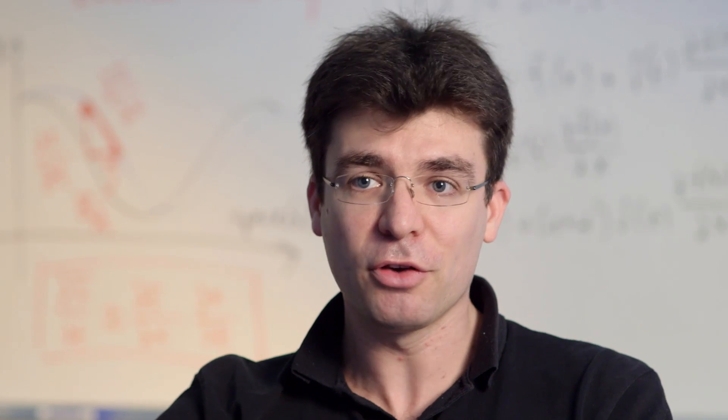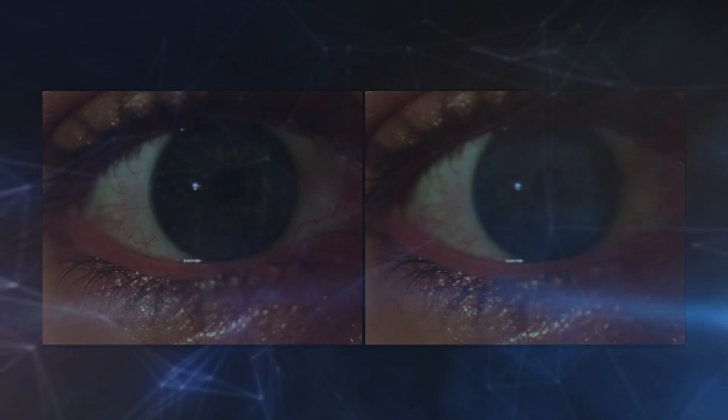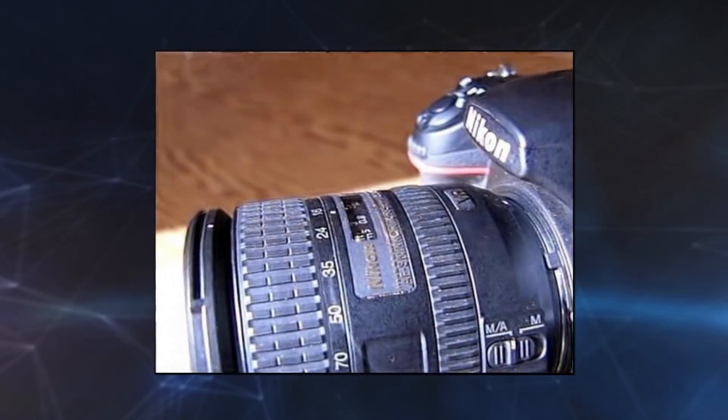Essentially, the same type of techniques that we developed to amplify color variation can also be applied to those kind of small, very small motions. The software allows tiny movements to be seen, like these eye muscles, or this, where a camera seems to be sitting still, but now see its tiny movements.